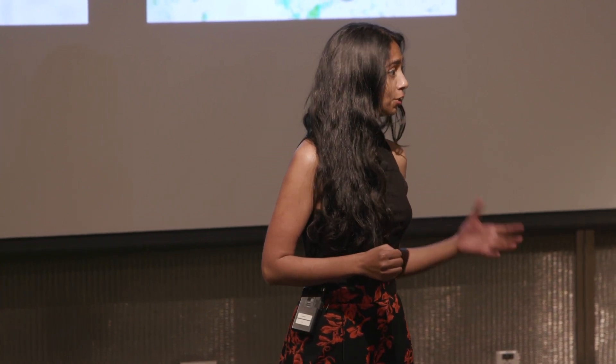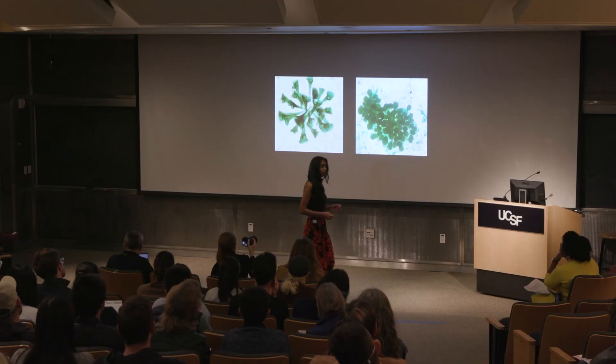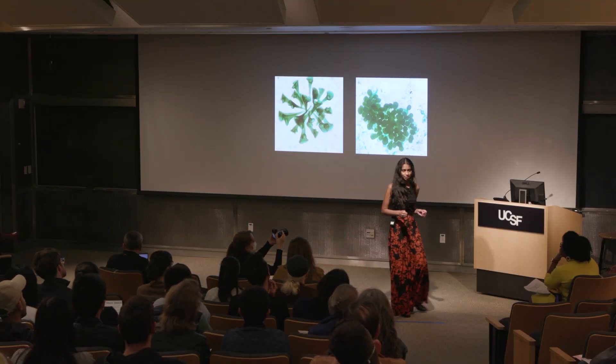I also explored the molecules involved in this process by treating these cells with drugs, and I found that Stentor might learn using proteins that are similar to human short-term memory. So by studying habituation at the level of a single cell, we can learn more about the origins of intelligence across different life forms.